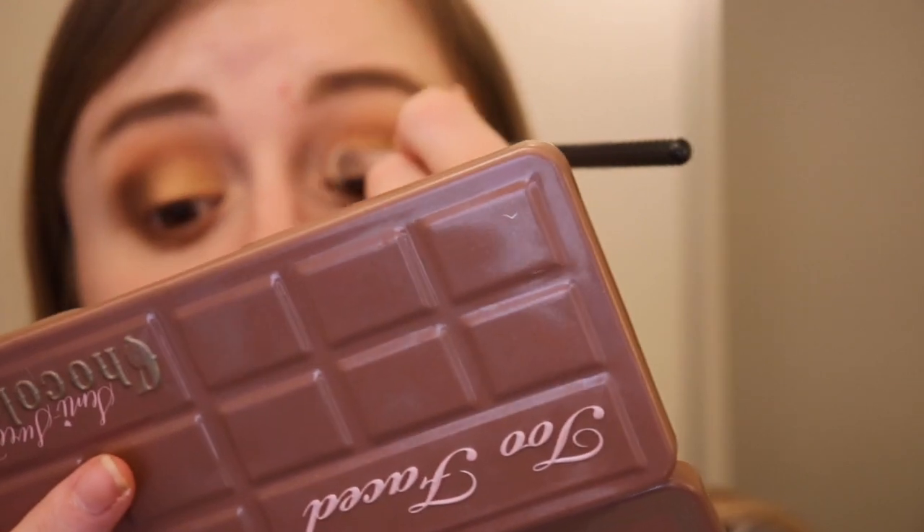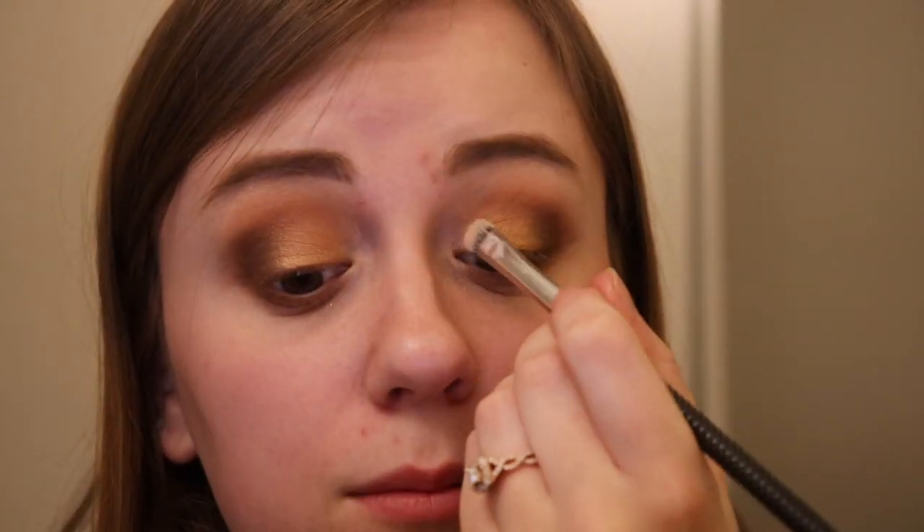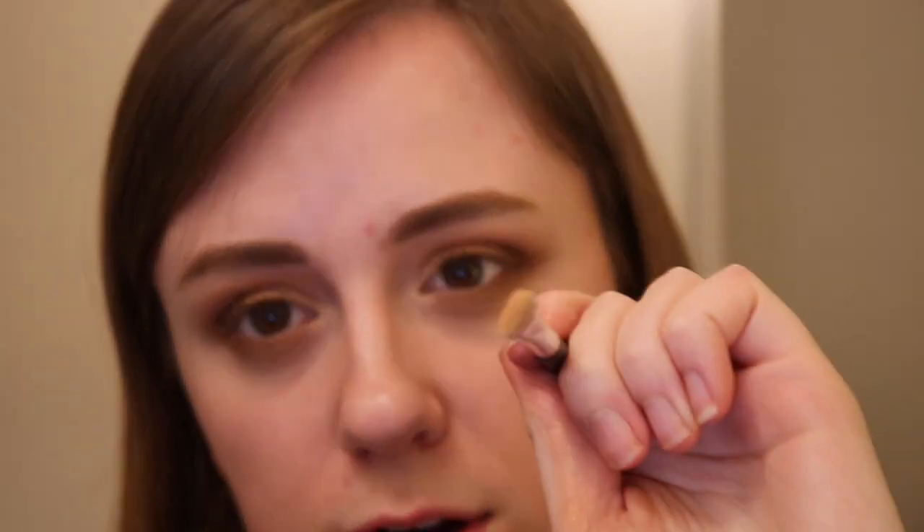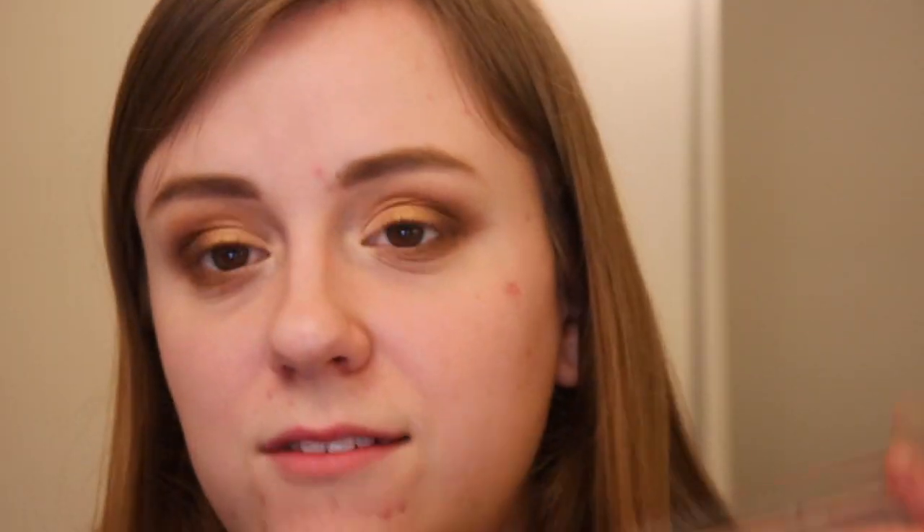We're going to go back on the lid. I'm going to take a mop brush and go into Butter Pecan and just pat this on the inner part of the eye — bringing it up in here but keeping the lid away from the shade. This brings a lot of light to the eye. Then I'm going to take a little bit of the same shade, put it more on the tip of my brush, and stamp this on the inner corner, then buff a little bit down below. I love this — I think this is very pretty.